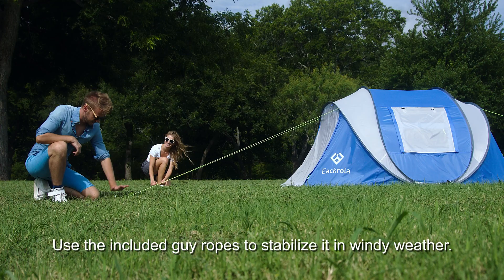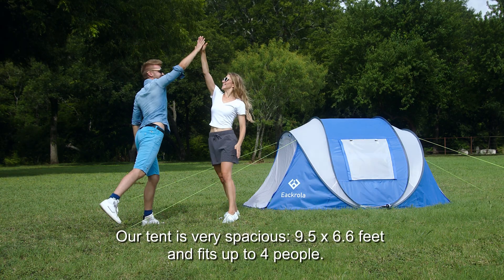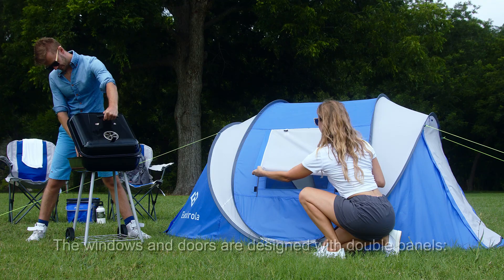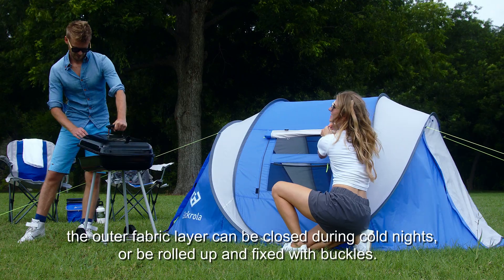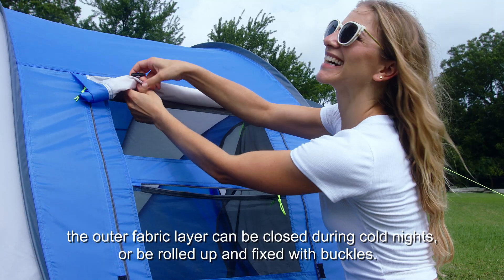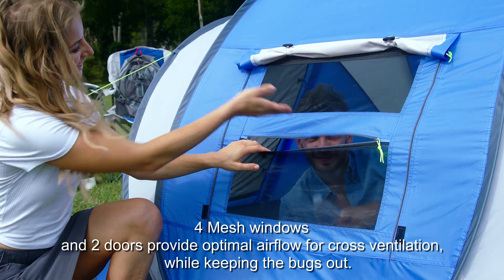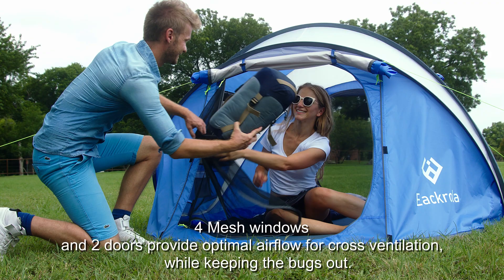Use the included guy ropes to stabilize the tent in windy weather. Our tent is very spacious — 9.5 by 6.6 feet and fits up to four people. The windows and doors are designed with double panels. The outer fabric layer can be closed during cold nights or rolled up and fixed with buckles. Four mesh windows and two doors provide optimal airflow for cross ventilation while keeping the bugs out.